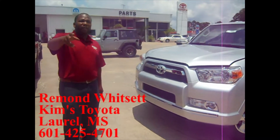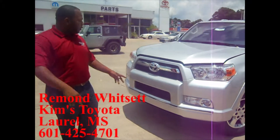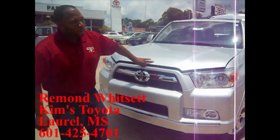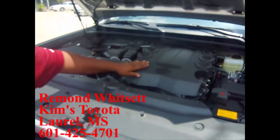Joseph Ward, this is Ramon over at Kim's Toyota in Laurel, Mississippi. We've got your request on the e-pricing here. I want to go over a few things with you. This 2013 Toyota 4Runner has got your four-liter V6 there.